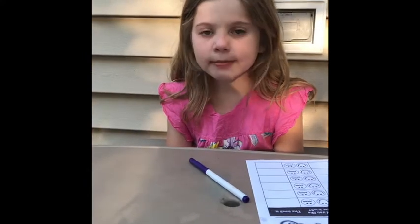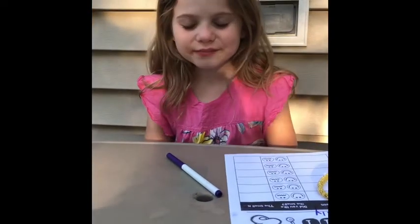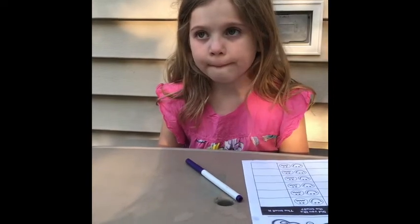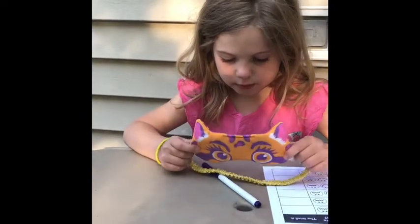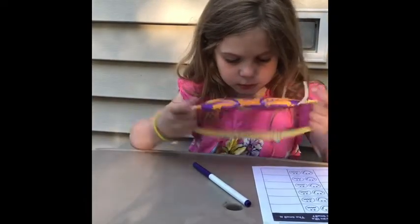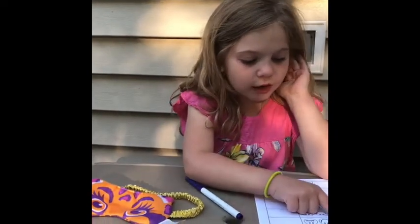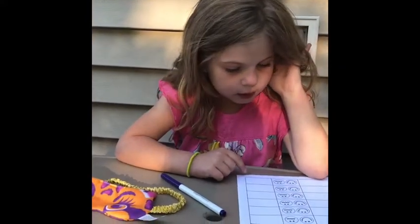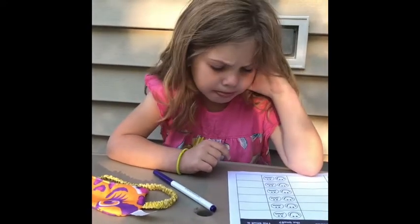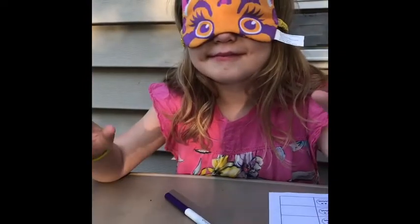We've done the taste test, and now we're going to do the smelling test. I have a couple of things for Lily to smell. She's going to use her blindfold and only use her sense of smell — she's not going to touch the things. She'll think about what each smell is, make her guess, decide if she likes the smell, and then see if she got it right.